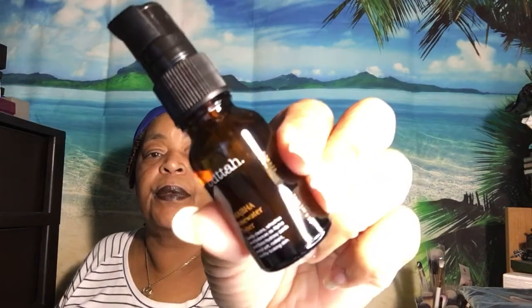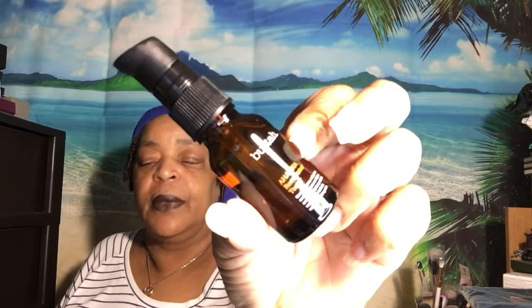The next item is from Butter Skin, and this here is an AHA BHA rose water toner. The full size of this is $19. It says sweep across a cleansed face, neck, and décolletage. And I like the fact that it's full size.